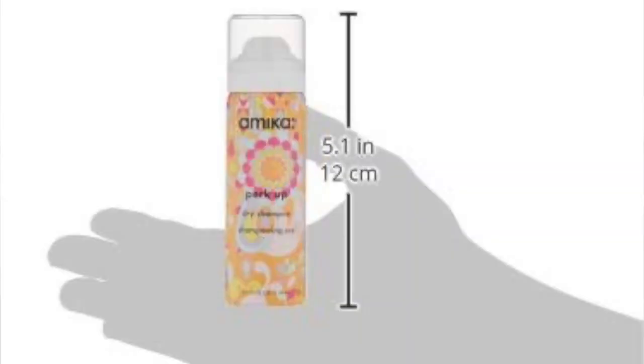Let's talk travel size dry shampoo — what's your favorite one? I was a skeptic for years because they smelled and made my eyes stick together. I'm sensitive to smells, but my favorite so far is one called Perk Up by Amika. I got it as a sample in my Sephora Play bag about a year ago and I still haven't used it all up.